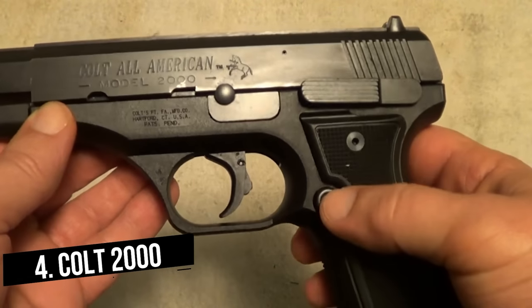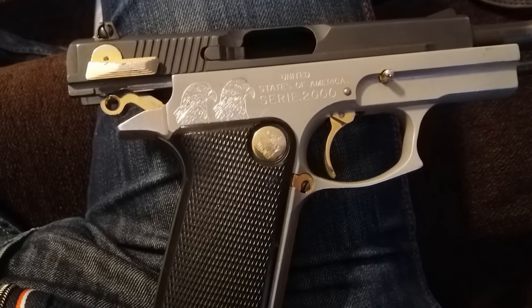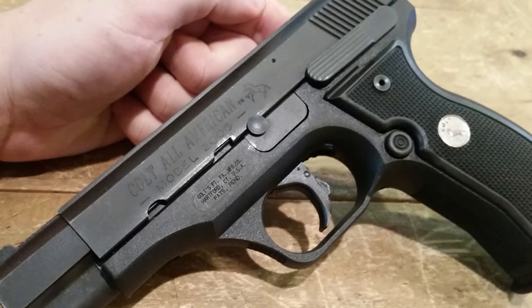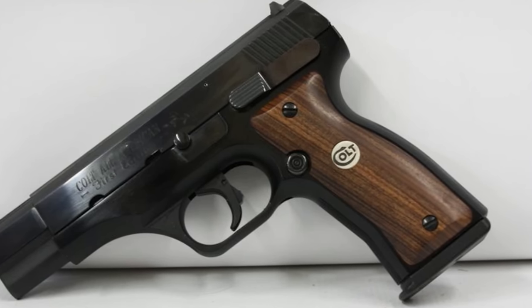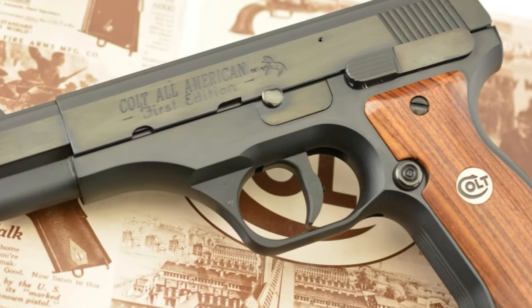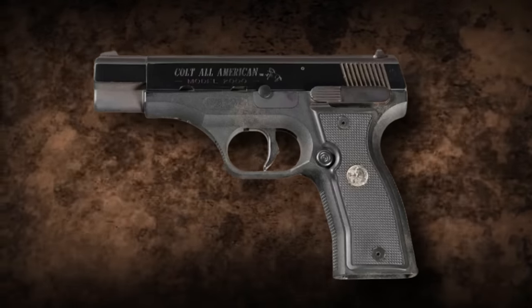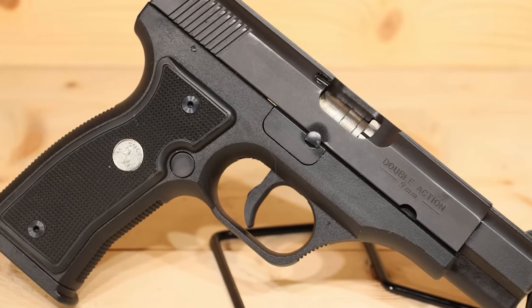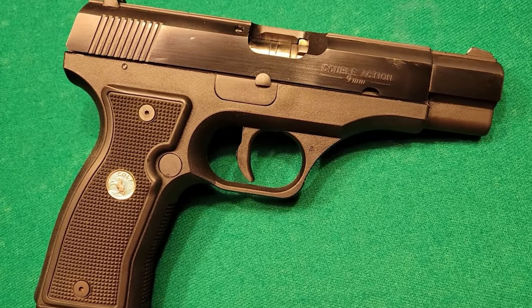The Colt 2000 pistol was introduced in January 1991. It was initially designed by C. Reed Knight and Eugene Stoner and then adopted by Colt. It is probably the only modern pistol to use barrel rotation to lock and unlock the breech, a system used by comparatively few designs during the 20th century. Also known as the Colt All-American 2000, it is a 9mm caliber pistol with a polymer or aluminum frame, 15-shot magazine capacity, no external safeties or decocking levers, no hammer, and a trigger cocking action or double action only.